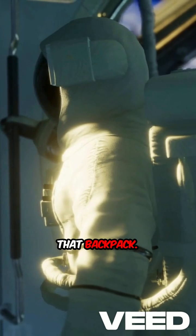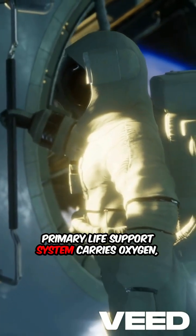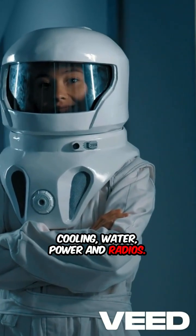That backpack? It's a mini spaceship. It's called the PLSS — Primary Life Support System. It carries oxygen, cooling water, power, and radios.